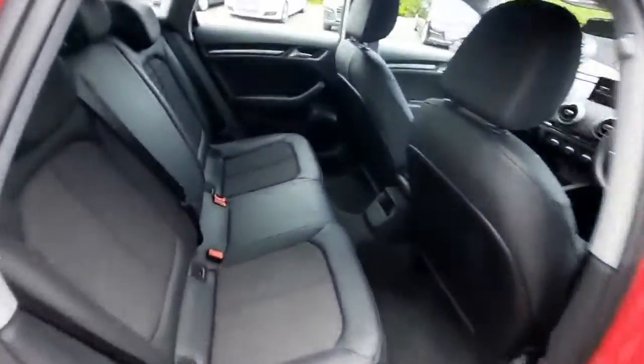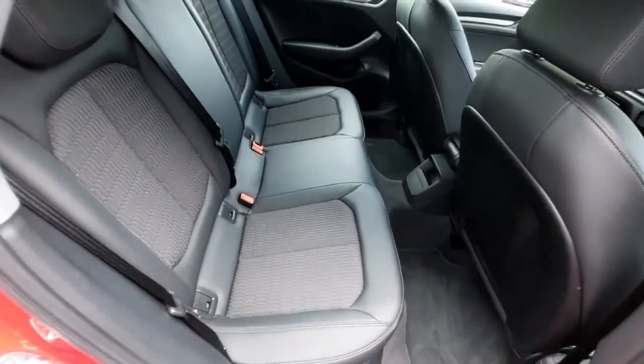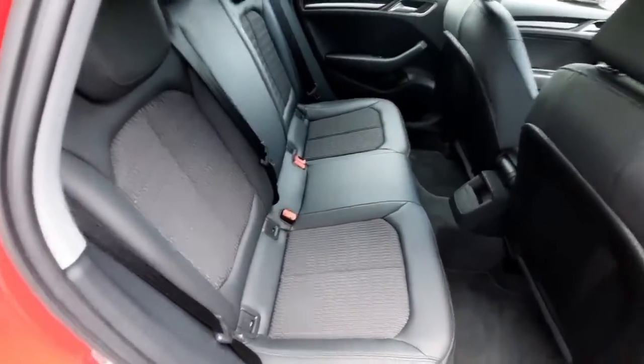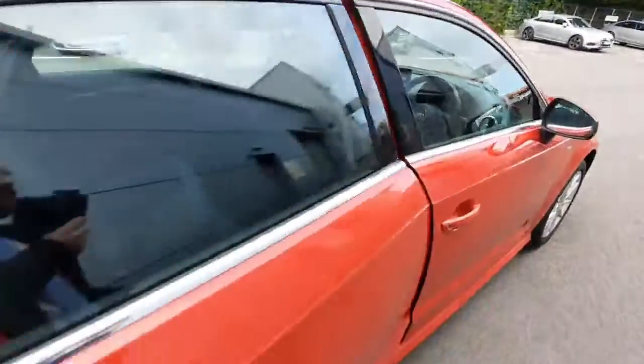Coming around, we can check out the rear interior. As you can see, it has the wonderful black leather and fabric seats. It also has the ISOFIX fixtures there as well if you're looking to install any car seats.